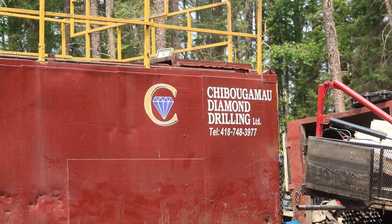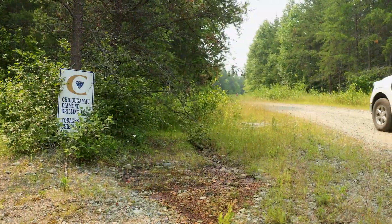Permits are in place. Drillers are employed. Reclamation plans are underway. It's time to drill.